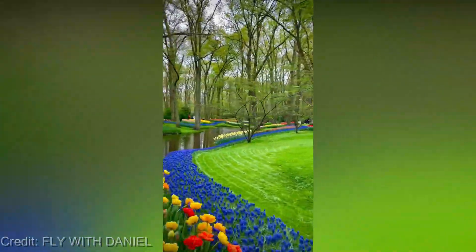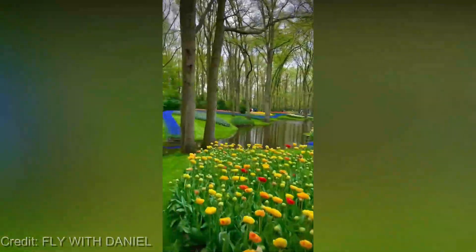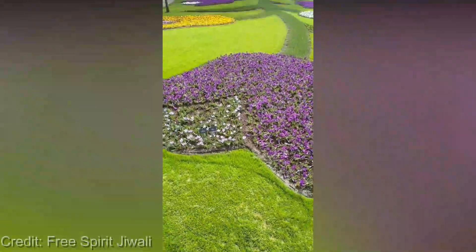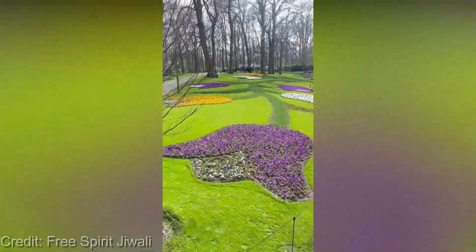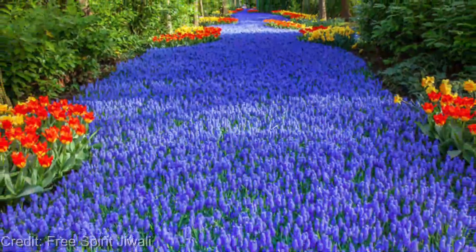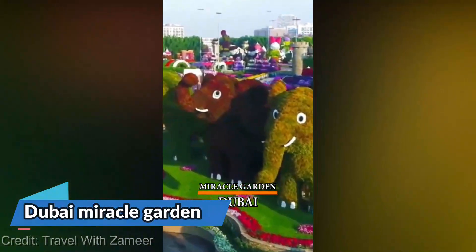So how much will all this cost you? Admission to Keukenhof Gardens is quite affordable, with tickets starting at just €19.50 for adults and €10 for children. There are also several options for guided tours and transportation from Amsterdam and other nearby cities.